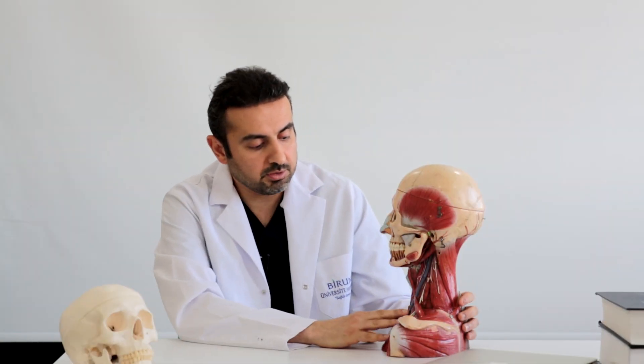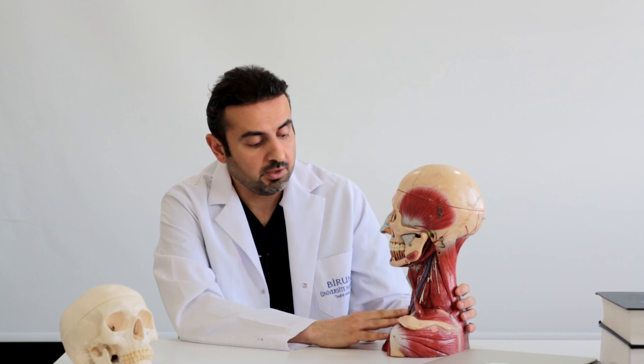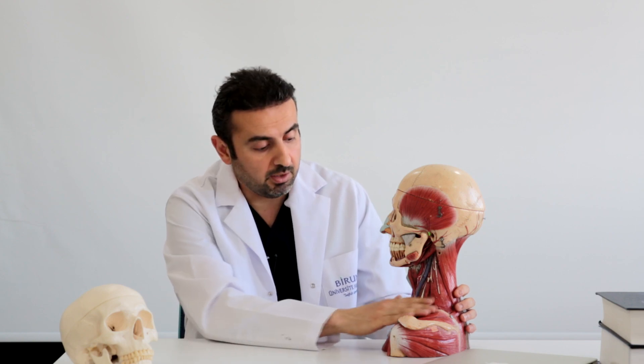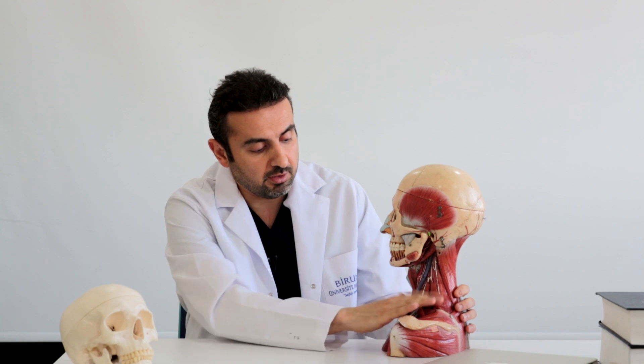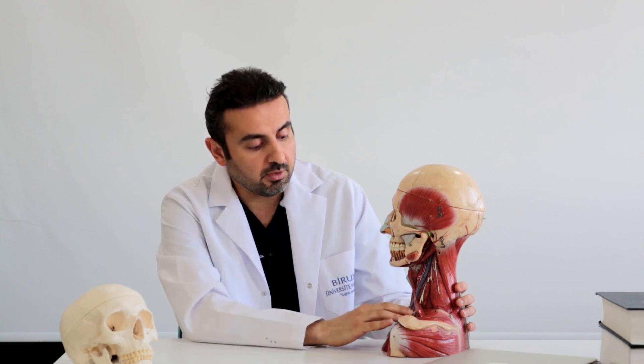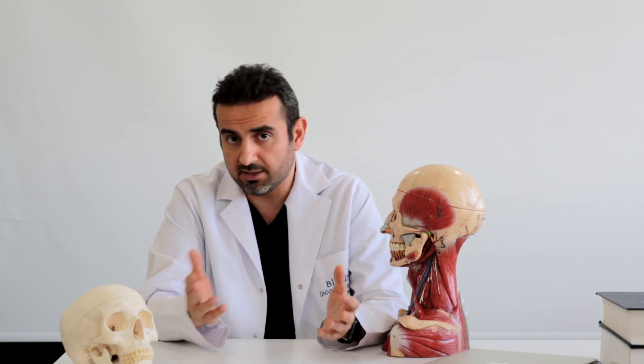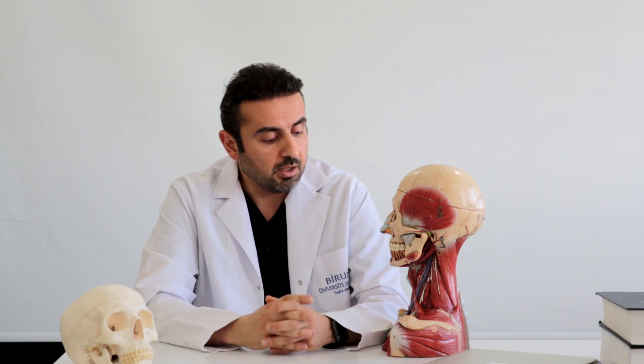Thoracic outlet syndrome is a compression of either the nerves or the vessels, or all of them, in the area where the neck becomes a shoulder. There may be several reasons and mechanisms for the disease to develop. We usually see this problem in women more often than in men — women are affected three to four times more frequently. We don't know the reason for this, but there may be several causes.